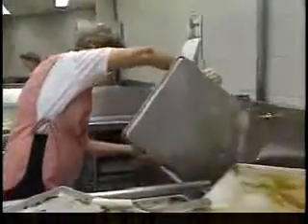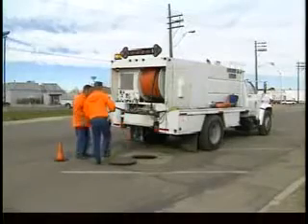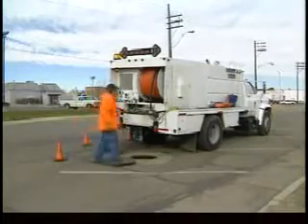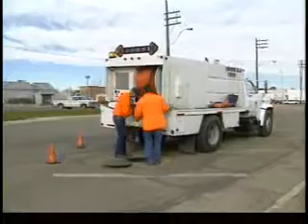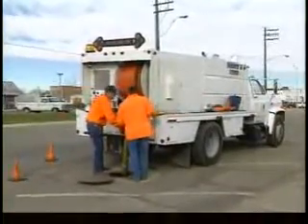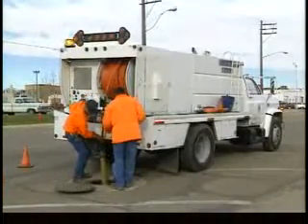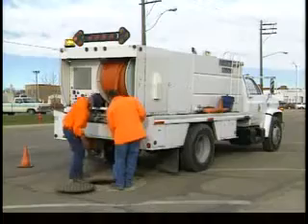Improper disposal of grease may impact your business in many ways. If grease builds up in drains and sewer lines, sewage can back up into the floor drains, restrooms, and sinks. It can then expose people inside your establishment, other businesses, and homes to untreated sewage.